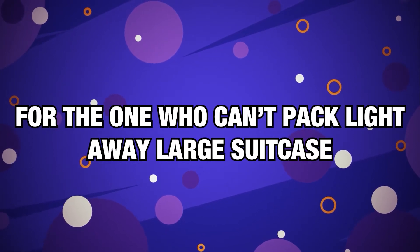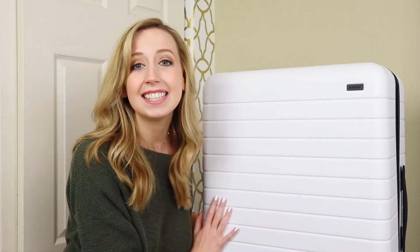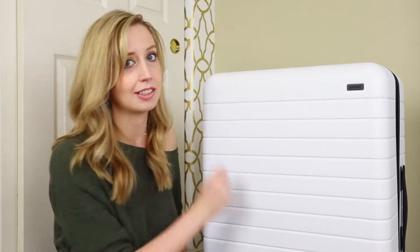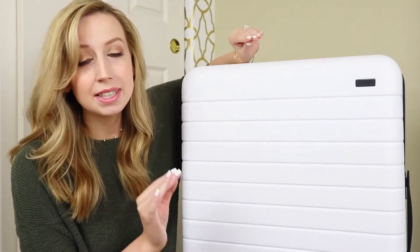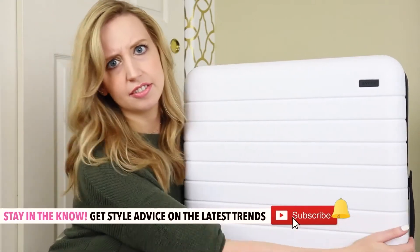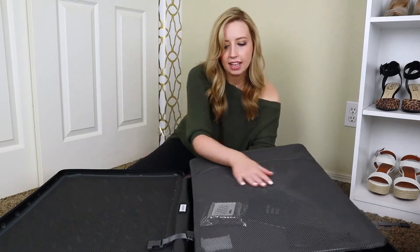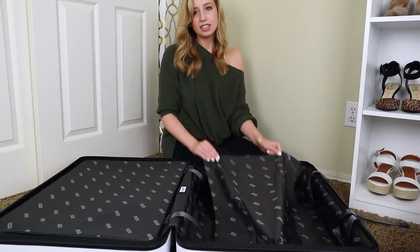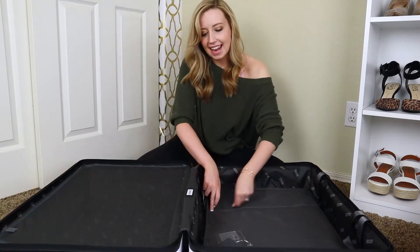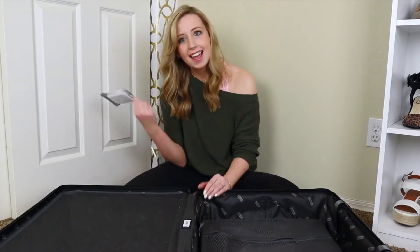Number 12, for the one who can't pack light — Away Large Suitcase. Travel may be limited due to the pandemic for now, but vaccine news offers signs of returning to normalcy. It's sometimes impossible to jam everything into a carry-on, whether you're going on an extra-long journey or just need to pack a ton of shoes. The Away Large, our favourite checked suitcase, has a tough yet flexible polycarbonate shell. It comes in fashionable colours, is resistant to scuffs and dirt, and offers 100 litres of packing space, mesh pockets, a clip-in compression panel, a laundry bag, and a combination lock.